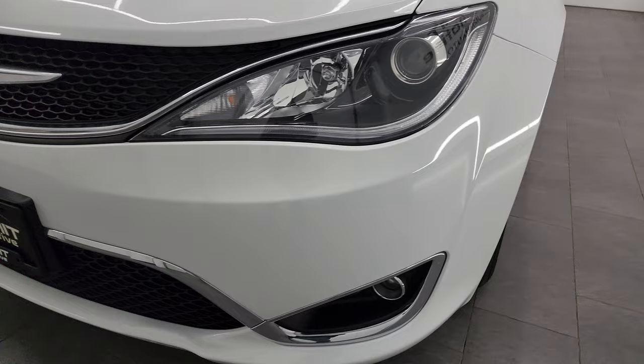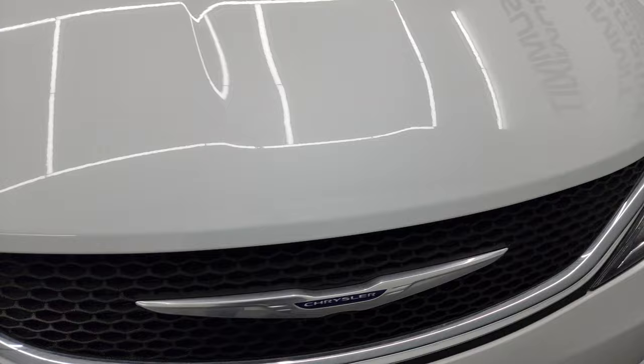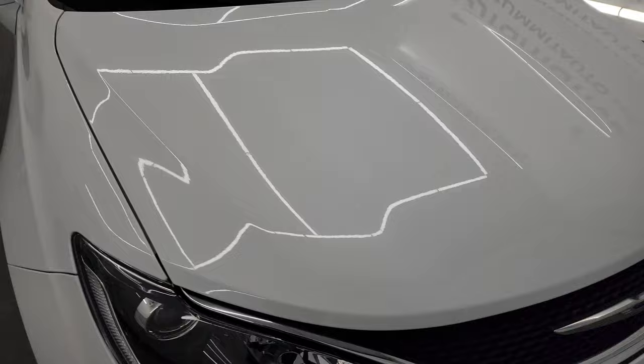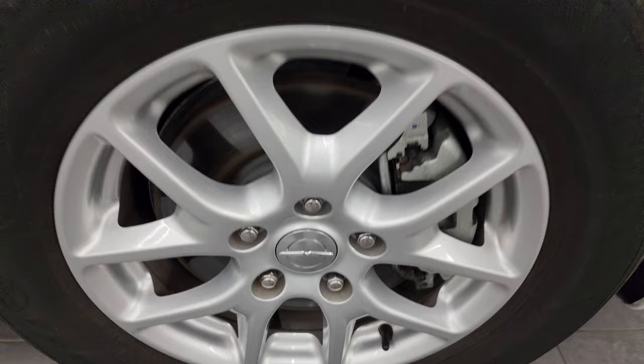Coming around the front here, you can see they get the projector lamp headlamps, the LED running lights, and the projector lamp fog lamps. Front bumper is in fantastic condition — I didn't see any dents or dings on there. Headlight lenses are nice and clear, and the hood is in fantastic condition as well. Didn't see any dents or dings and I didn't see any corrosion on it.